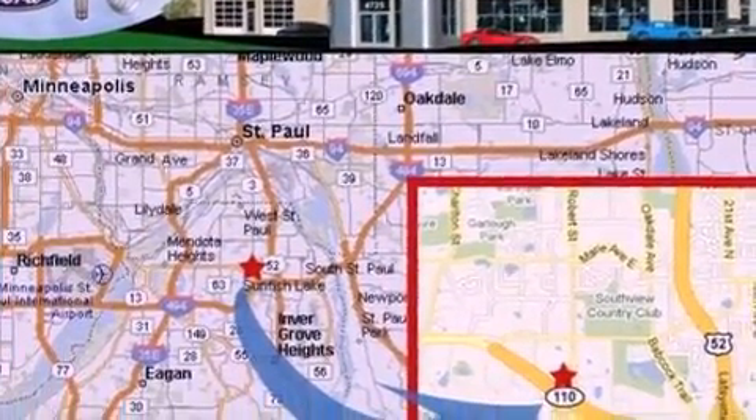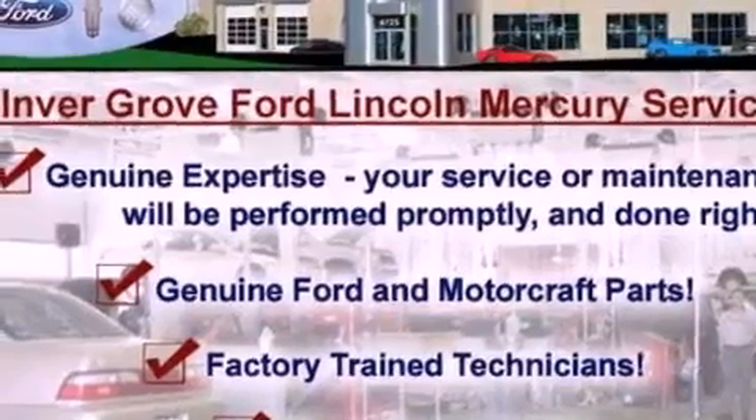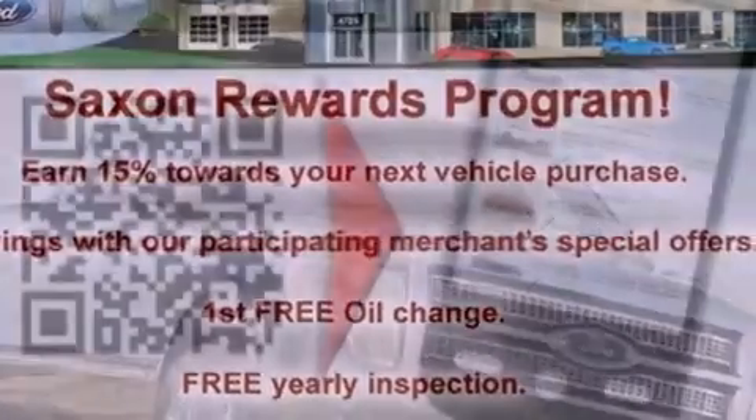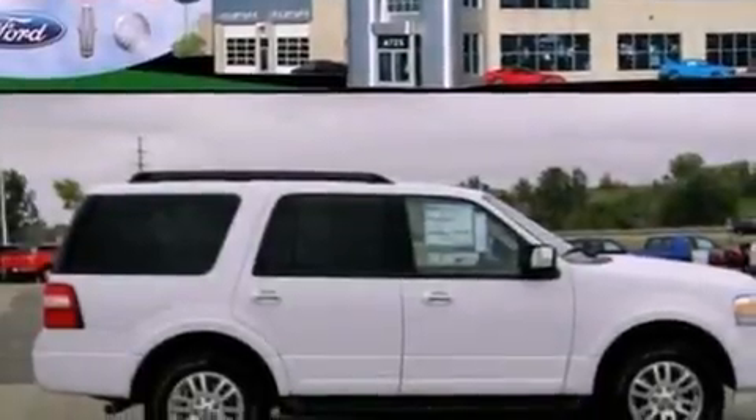Its top features and packages include power-adjustable driver pedals, a power driver's seat, cruise control, a leather-wrapped steering wheel, a double wishbone independent front suspension, a trailer hitch receiver, running boards, a low-tire pressure indicator, heater vents for rear-seated passengers, and satellite radio.